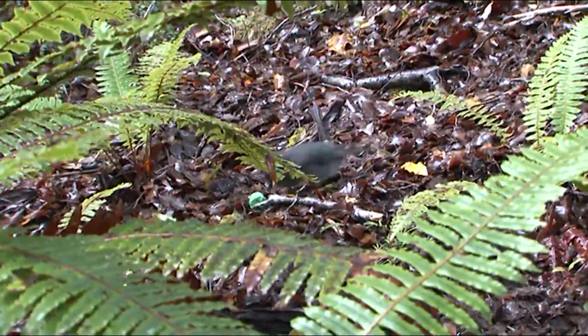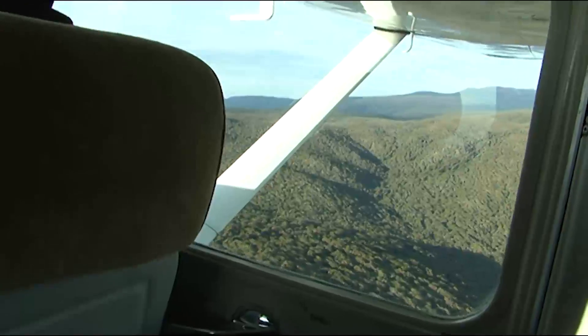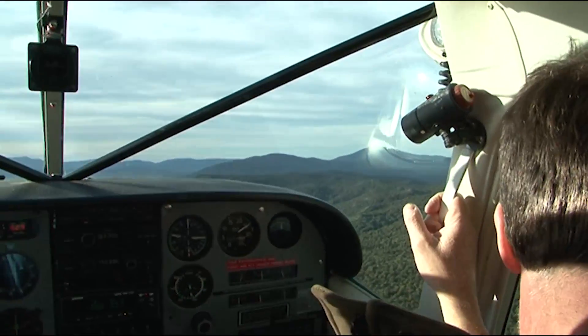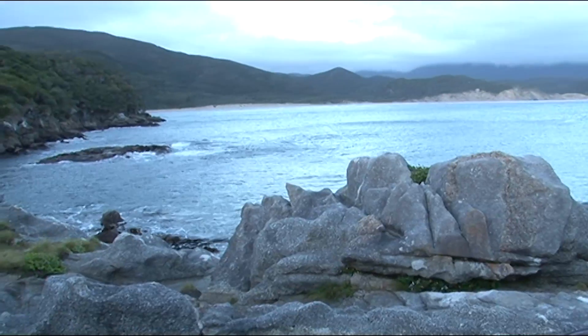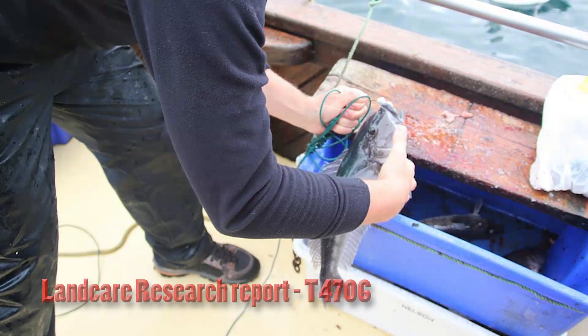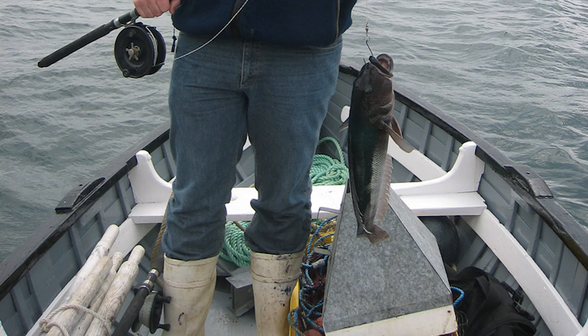Researchers at Otago University found that birds on pest-free islands lose their fear of predators, so when reinfestation occurs the birds are at greater risk of predation. Stewart Island is far bigger and reinfestation is almost certain. In the 2011 aerial eradication of rats on Ulva Island, brodifacoum was also found in marine life — a Landcare toxicology report states that of six blue cod samples analysed, two out of six contained brodifacoum. Brodifacoum was also detected in limpets and mussels.